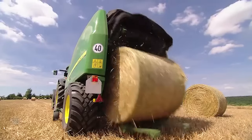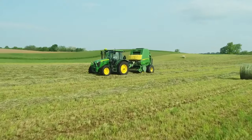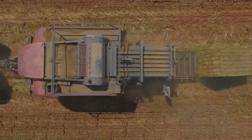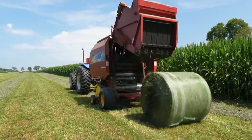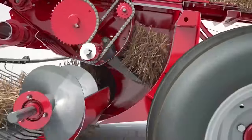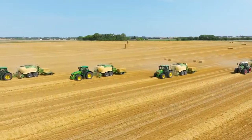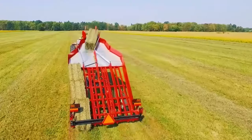Balers are essential for hay, straw, and corn stalk collection. These tractor attachments collect these materials and wrap them into more easily manageable bales. Round balers roll hay into round shapes and then wrap it in twine or netting. Square balers collect hay, straw, or stalks into compactors, which pack and compress the material into a square shape. Once the baler has enough material, it ties it with two lengths of twine or wire and then deposits it in a particular area.